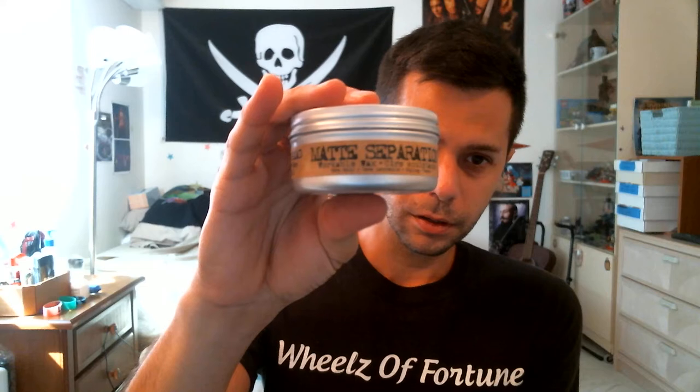So right now I'm using this product. I've had to change products a few times over the years, mainly because not because I stopped liking them, but they stop making them or they change the formula or whatever. So right now, this is the one that I like the best, but again it may change in the future, so I'm not gonna worry about that.